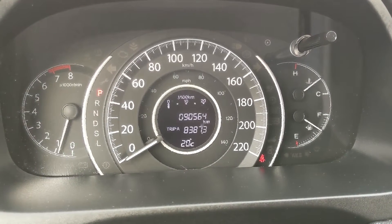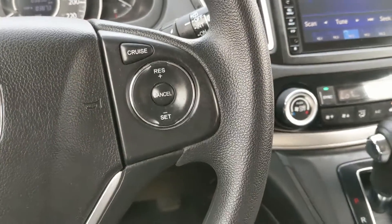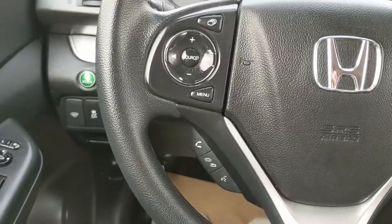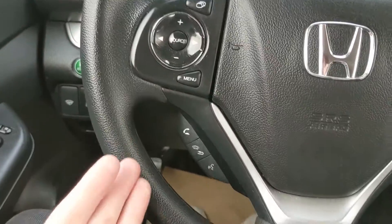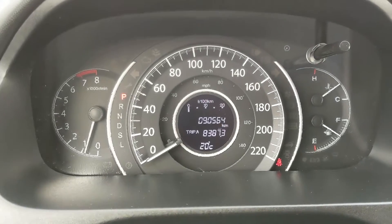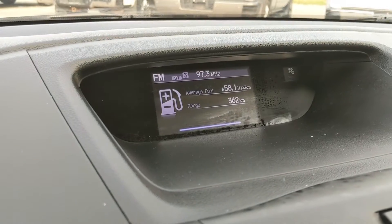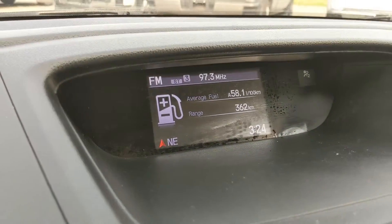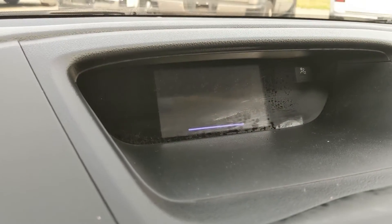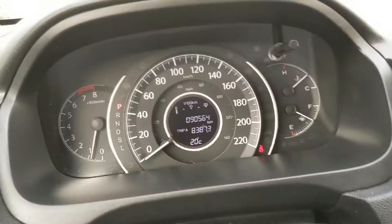Moving down to the steering wheel, on the right-hand side you have your cruise controls, and on the left-hand side you have your hands-free phone and radio controls, as well as buttons to cycle through your information displayed up here — such as your fuel economy, your clock, and your radio station.